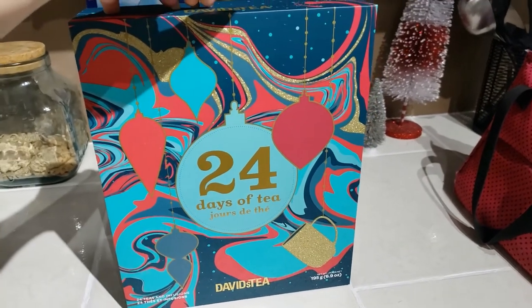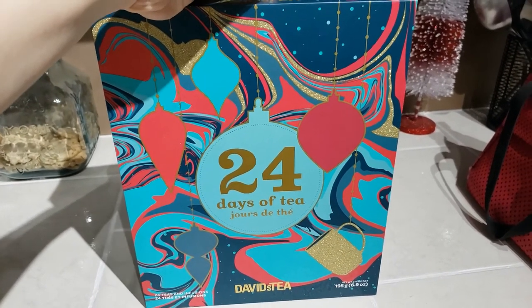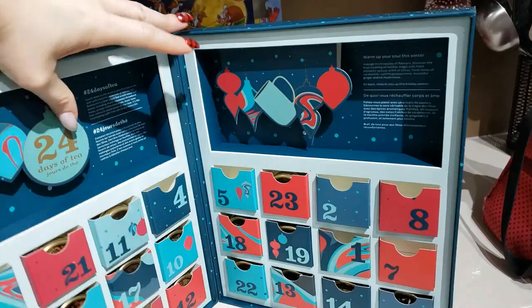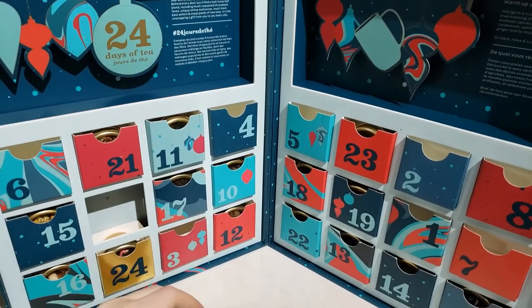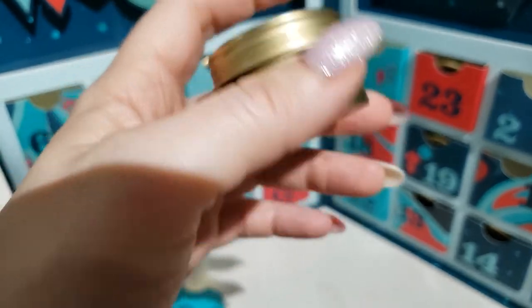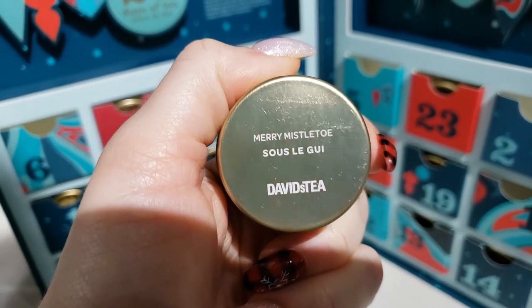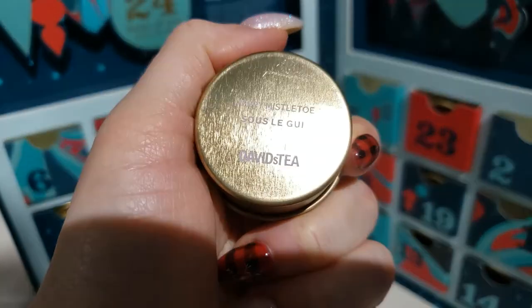Before we get into the bookshelf organization app, let's check out our TOTD — Tea of the Day from David's Tea — and it is the ninth. It might look like there's a little bit of rose in there. This is a new one. I have never heard of or tasted this. It is called Merry Mistletoe and I will let you guys know what I think of it.